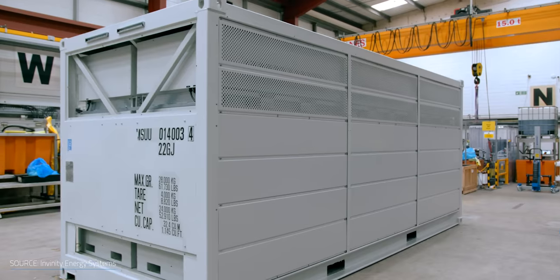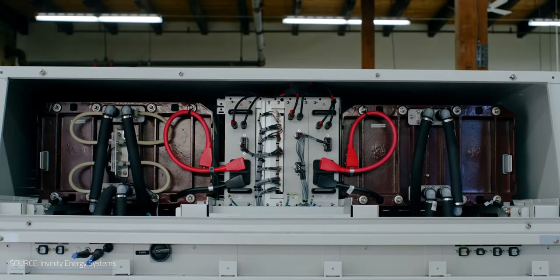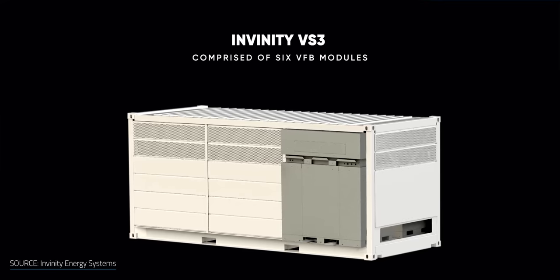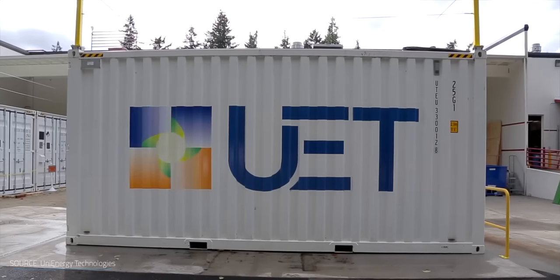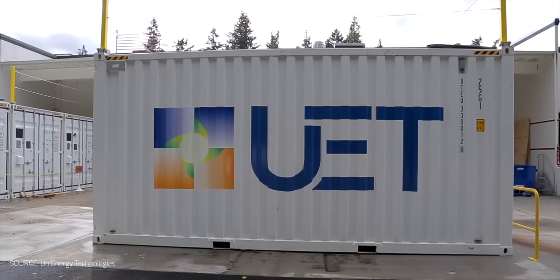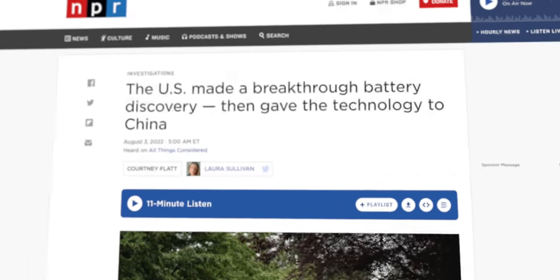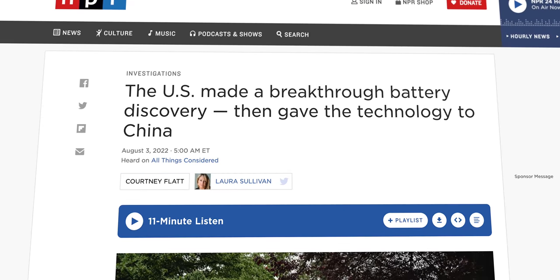When it comes to grid-scale energy storage, redox flow batteries are one of the big competitors for lithium-ion batteries. In preliminary tests, redox flow batteries can be manufactured with longer-lasting lives, be made more scalable, and are easier to recycle than other battery technologies. Yet after investing millions of US tax dollars into a cutting-edge redox flow battery formula, the American government basically gave it away to China, who is currently the lead producer of redox flow batteries. So how did this invention flow out of the US, and why should we even care about redox flow batteries?